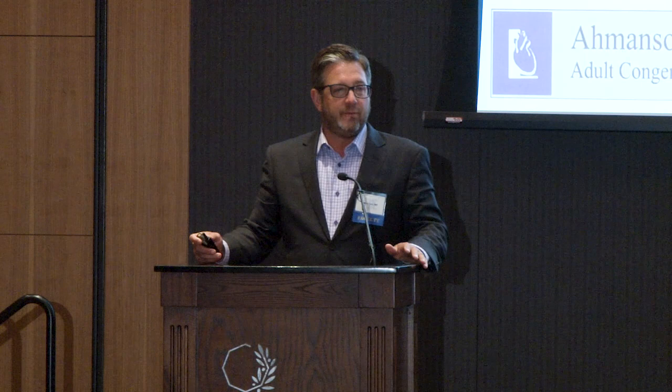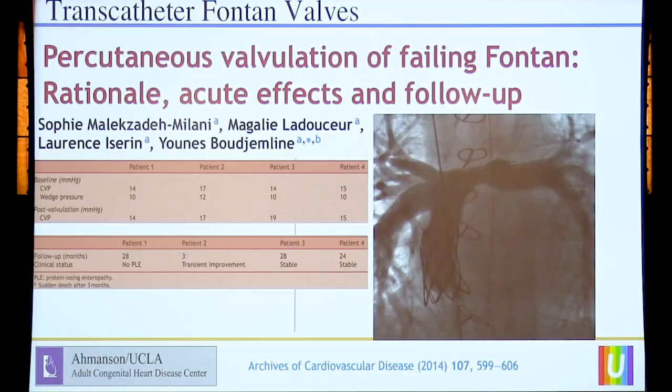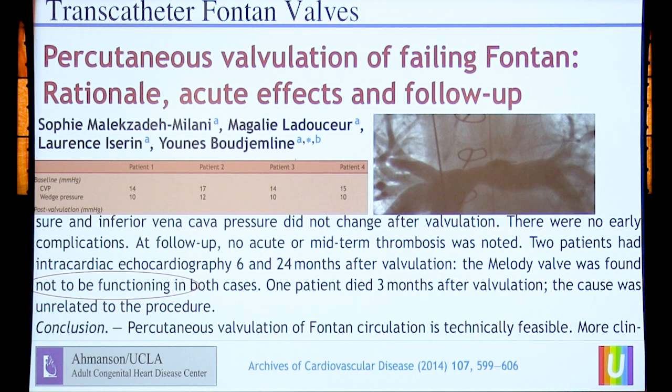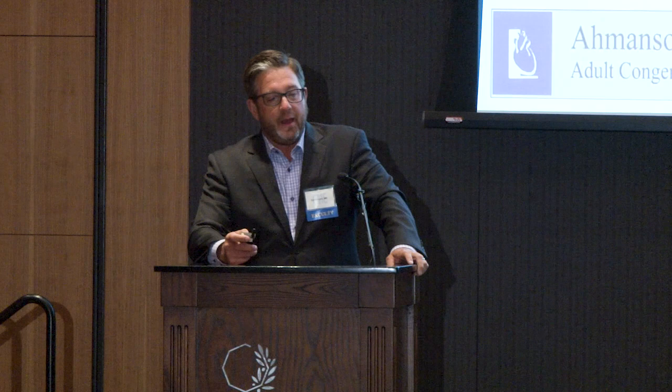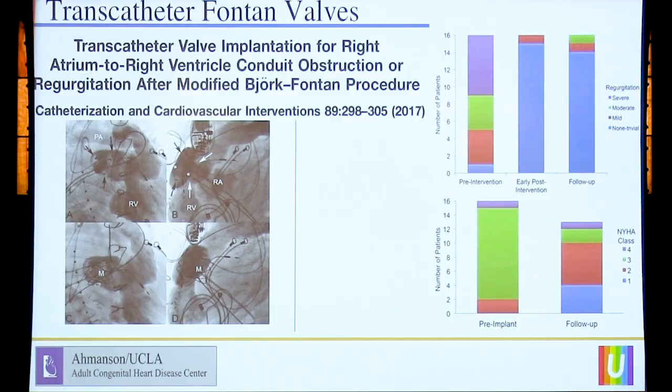Basic interventions we do are relief of obstruction and attacking aortopulmonary collaterals. What do Fontans not have that we want them to have? Well, one thing is a valve. As soon as the Melody valve became available, it didn't take long for interventional colleagues to put them in Fontans. Our friend Jonas across the pond did this in four patients. If you read his paper, two of the valves stopped working and one patient died. But of course he concluded that it is technically feasible. You can do this, but it's a really bad idea. We don't do that anymore, but we appreciate Jonas for trying.